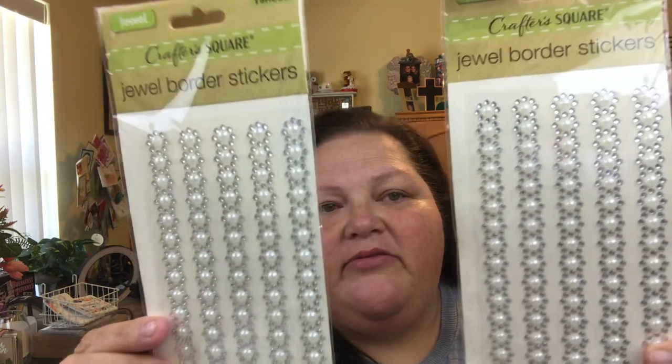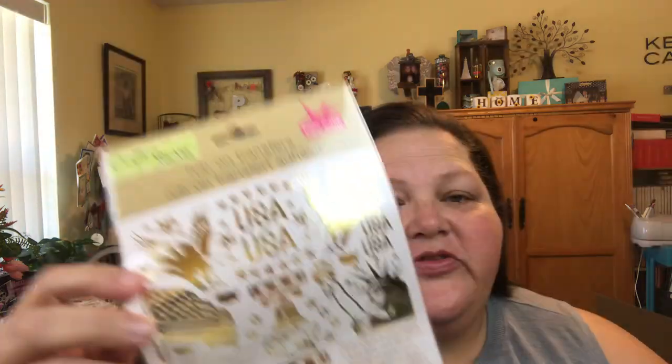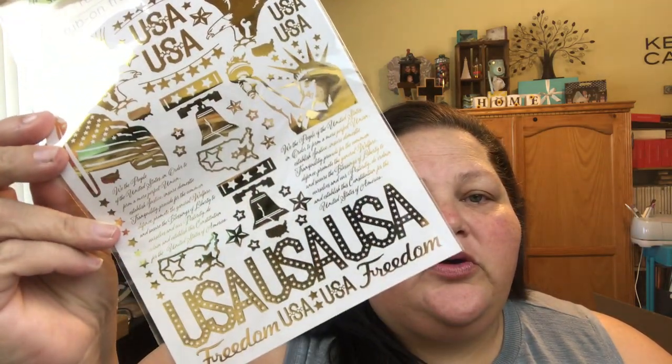I also picked up a couple of these stickers. I love them so much — they are sticky and they go perfect on decorations and just glam it up, so I picked up two of those. I did end up getting the rub-on transfers. I thought these were super adorable so I grabbed those.